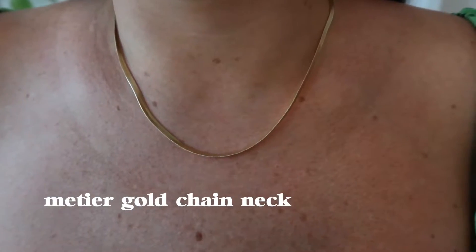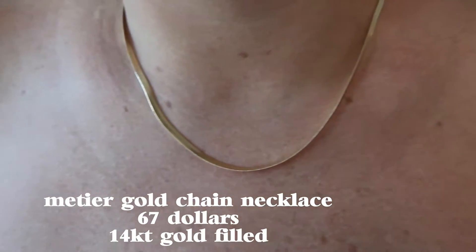And this chain is from a small business called Metier — it's actually like a college student who runs it. And this is gold fill. Everything will be linked down below and I'll clarify in the little pop-ups if it's gold fill or gold plated or whatever. I haven't had this super long — only a few months because I got it after quarantine started — but I do really like it and I never like taking it off.